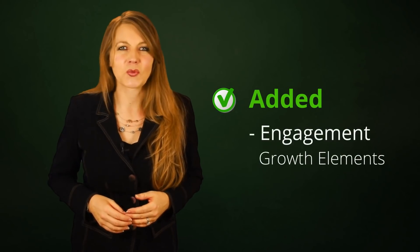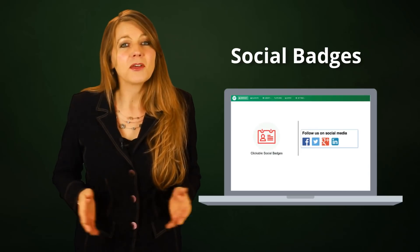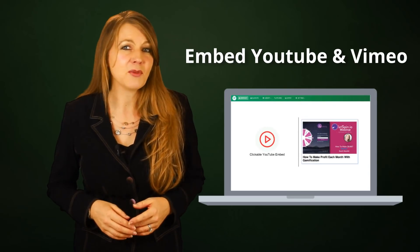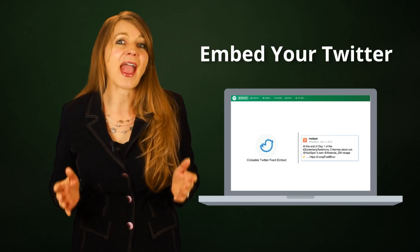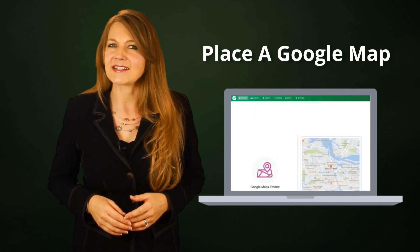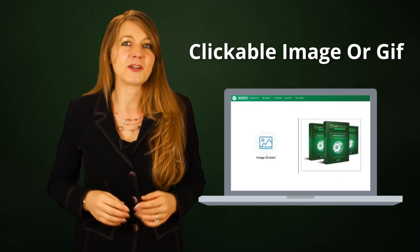And last but not least, we added engagement growth elements like social share buttons and badges, the ability to embed YouTube and Vimeo videos into your emails, embed your Pinterest, Twitter, and Instagram accounts, place a Google map inside your email, or simply add a clickable image or GIF.